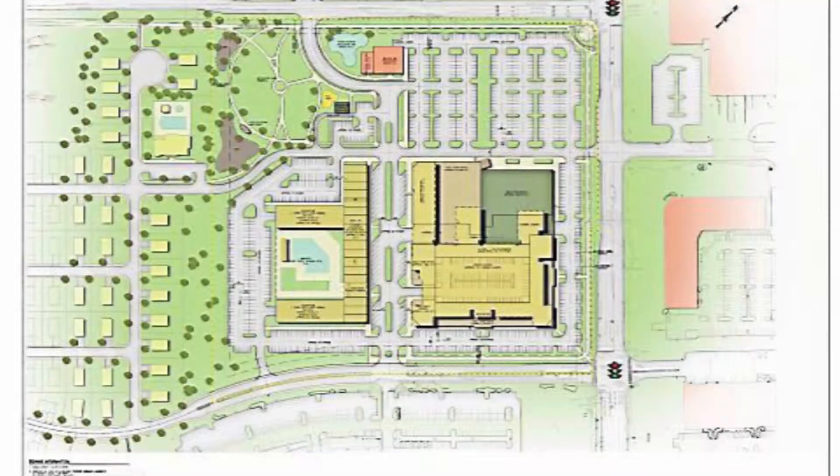Hey UD, welcome back to Hittin' the Streets. I'm your host, Don Perry. In this special edition of Hittin' the Streets, we're in Drescher, outside the new Promenade at Upper Dublin. Projected to open in the summer of 2020, this large shopping center will be the first of its kind in the township, and will draw many shoppers from throughout the region. Let's go check it out.